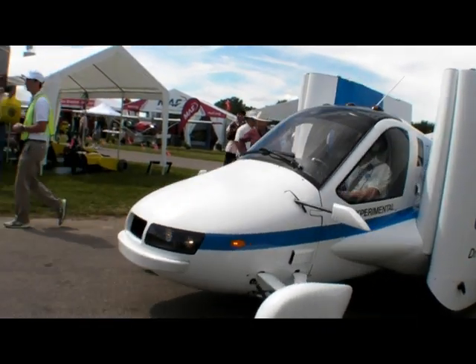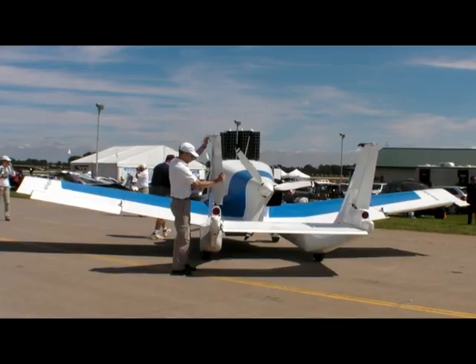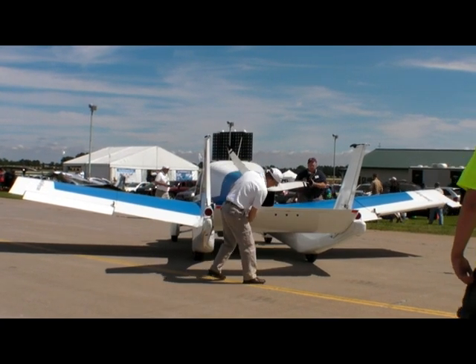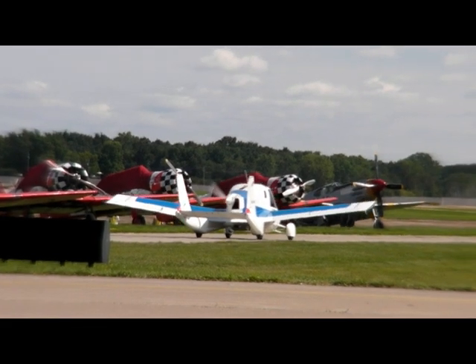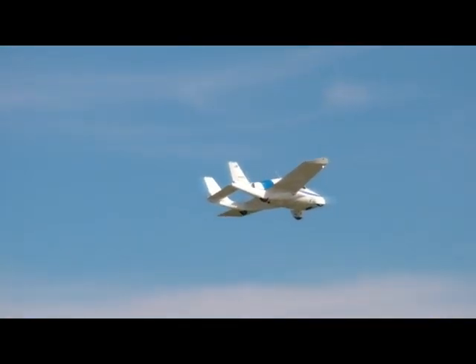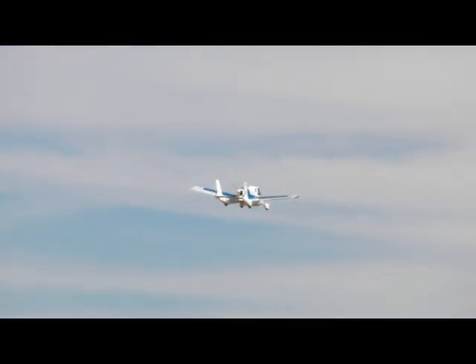On Monday at EAA AirVenture, Terrafugia took their Transition roadable aircraft out for its first public flight. After a pre-flight check and taxiing out to the far end of the runway, pilot Phil Mater flew several laps around the airport to demonstrate the airplane's flight characteristics. This is the company's second version of the airplane, and CEO Carl Dietrich described its handling as docile.